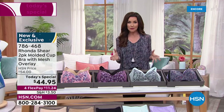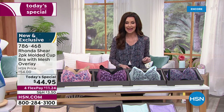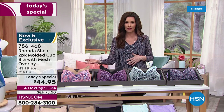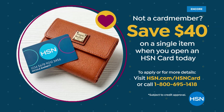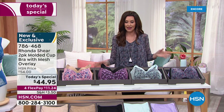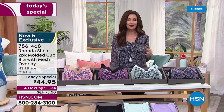For customer appreciation month: if you do not have an HSN card and you apply for one right now — you can do this on the phone or at HSN.com — as soon as you're approved, we're going to give you 40% off on your first purchase. If you use that on today's special, that makes these two comfortable, sexy bras just $4.95. We've also got a special deal on the app that I'll share with you in about 15 minutes.